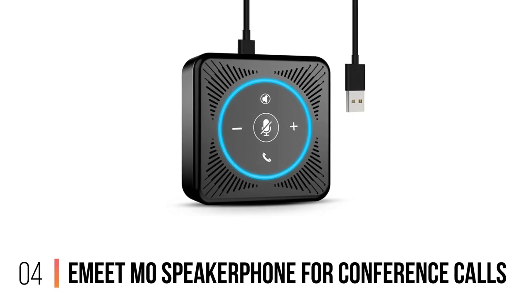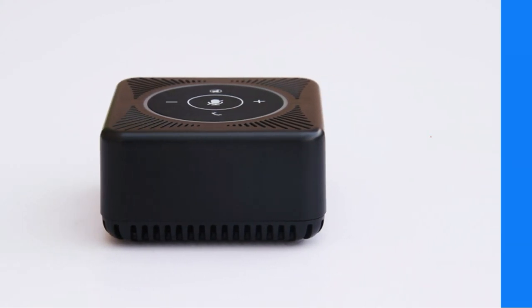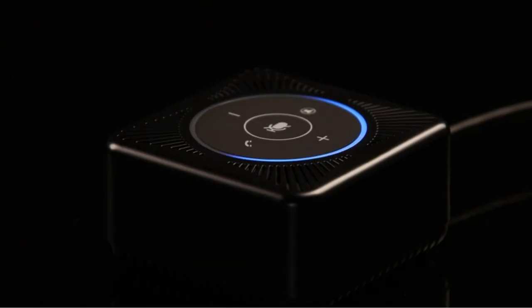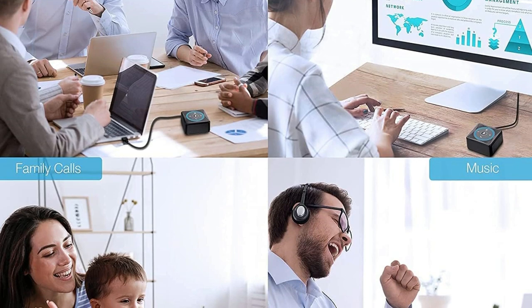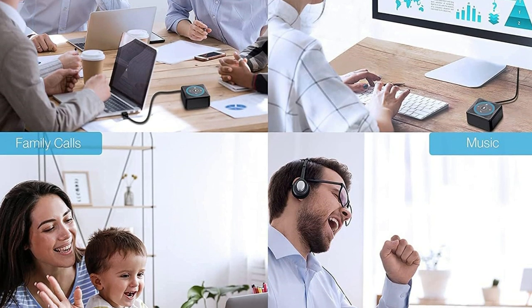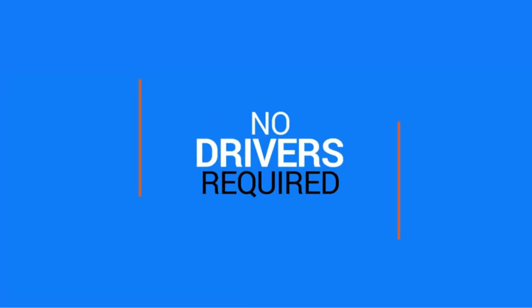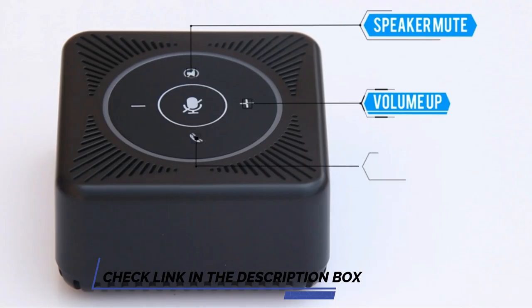Number 4: Imeet MZero Speakerphone for Conference Calls. The Imeet MZero Speakerphone for Conference Calls supports people to communicate back and forth simultaneously. It has four smart microphones and is equipped with acoustic echo cancellation and noise reduction technologies. The MZero speaker microphone connects to a computer through a USB cable — it can be used immediately as a plug-and-play, worry-free device. Compatible with Skype, Skype for Business, Microsoft Link, Google Hangout, Zoom, and more.